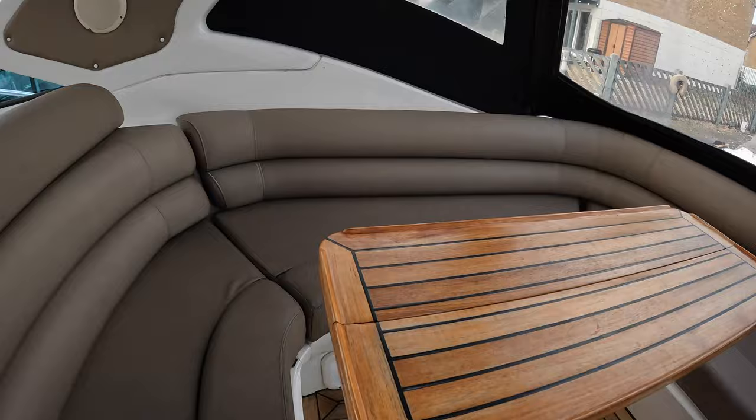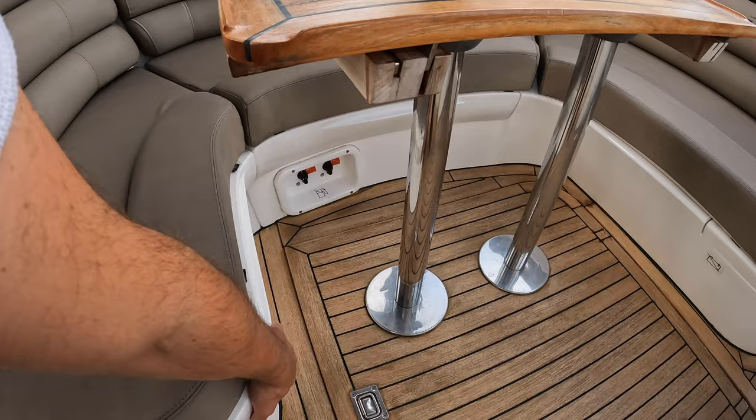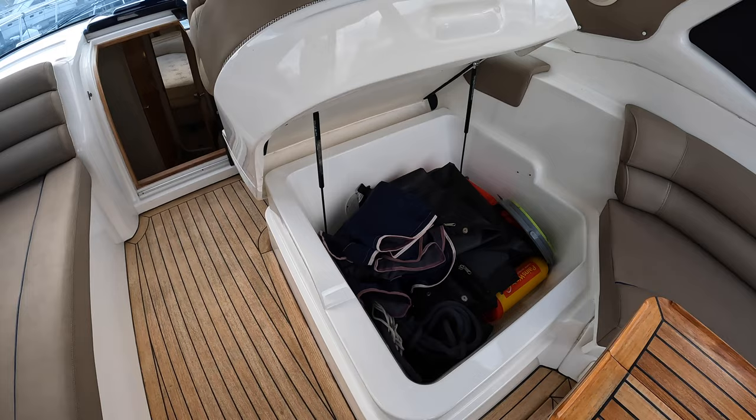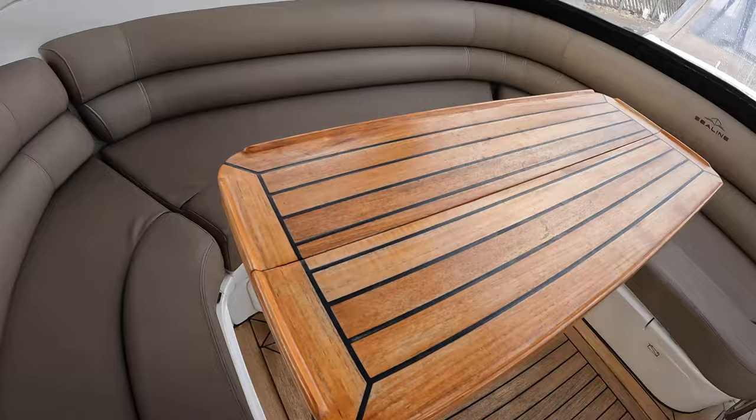The first bit of storage I'll point out — I noticed a sign under here that says 'life raft'. I thought, how on earth can they fit a life raft under a seat? That doesn't make sense. Then of course I remembered it's a Sea Line. You just lift that up and you've got this massive locker space — you'll absolutely get a life raft in there, or lots of cleaning products, anything you want. I would say that is absolutely class-leading in terms of spaciousness and locker space.